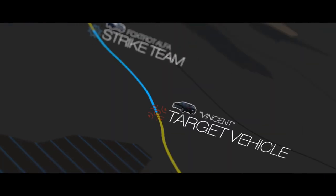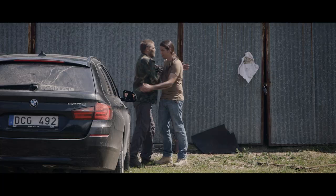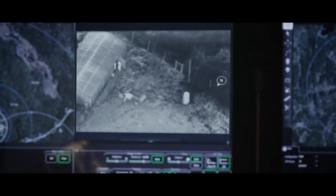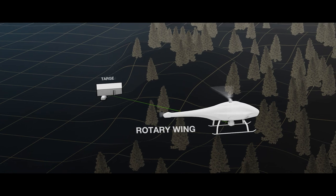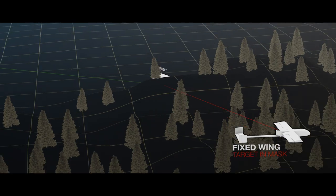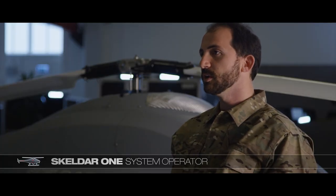The strike team is closing in on the target when something unexpected happens — the target is stopped and approaching somebody before entering a building. The major benefit of a rotor wing design over a fixed wing design is the ability to avoid dead angles while observing a stationary target. Scaldor can hover for many hours while providing real-time information.